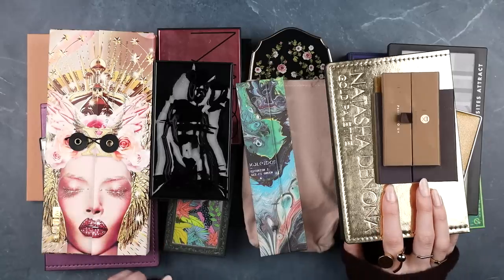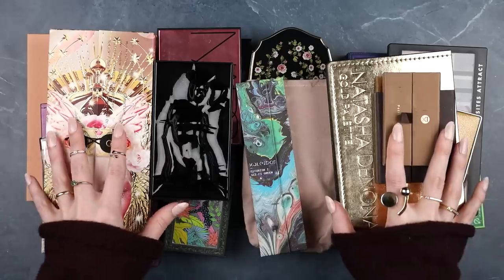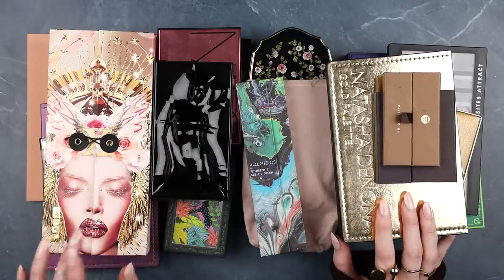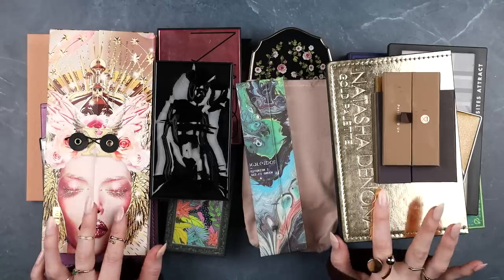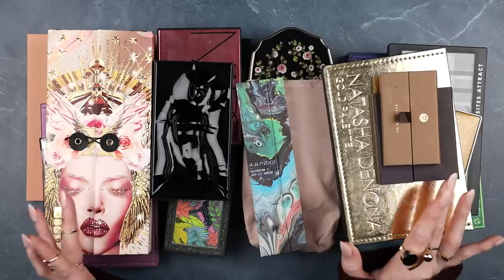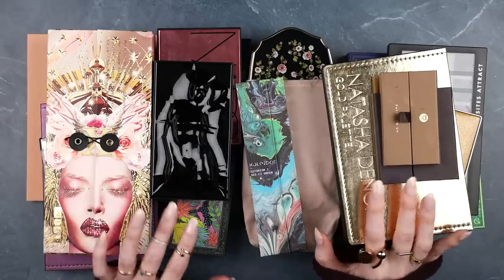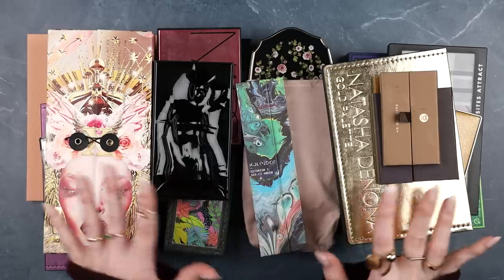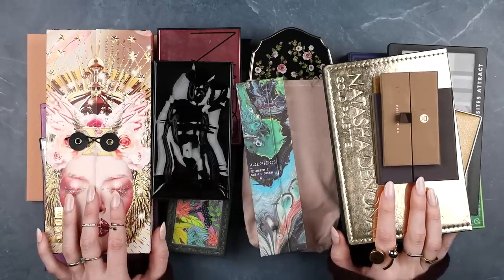A little bit of perspective: there is actually only one eyeshadow palette in this entire group that I bought with my own money because I wanted it — I'll tell you which one when we get there. All of the rest were either sent by brands for review, purchased by my business for review, or given to me as gifts. That's going to make it easier to pare down, and I hope that context helps you put this declutter in perspective.